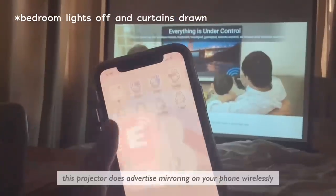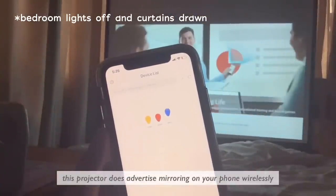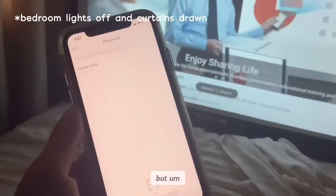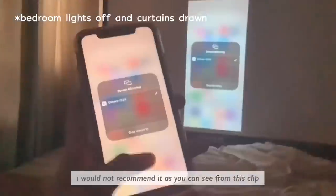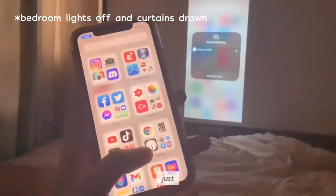This projector does advertise mirroring from your phone wirelessly, enough to game — but I would not recommend it. As you can see from this video, I won't even speak, just look at it.